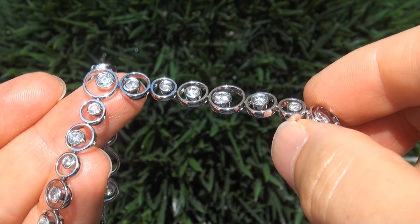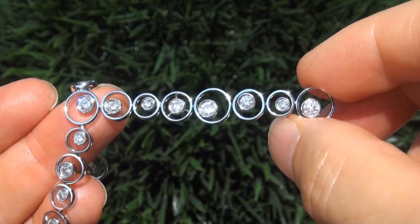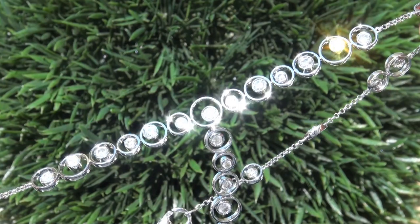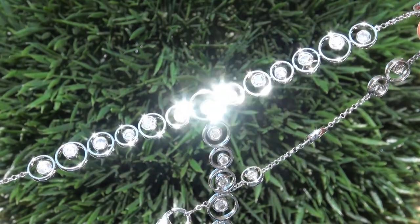Diamonds of this caliber are considered among the best. Even better is to have both the eye clean clarity and the most sought after F to G color. It is the biggest, best and only one you'll find. This is the real deal, so don't miss out on your chance to own this prized estate treasure.